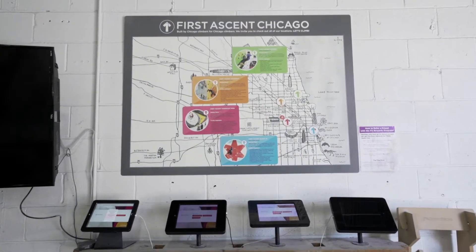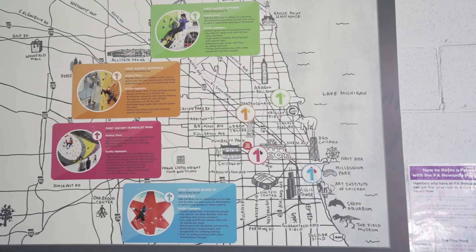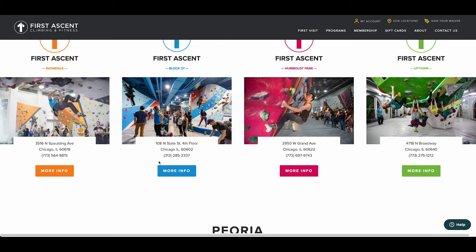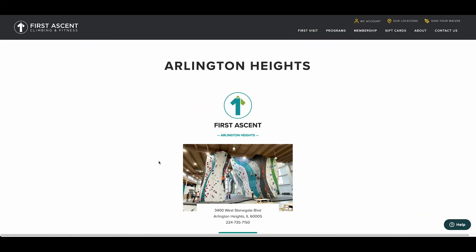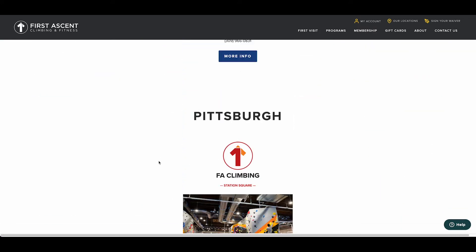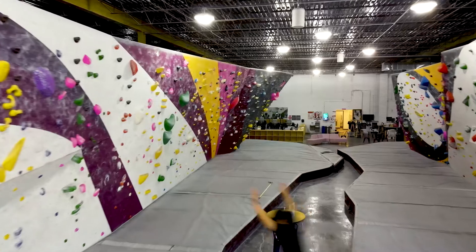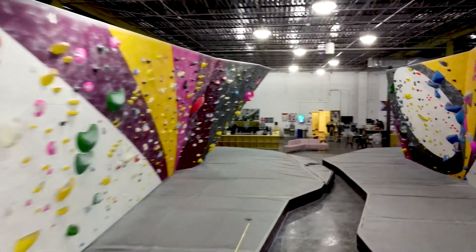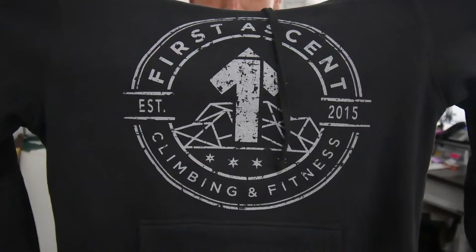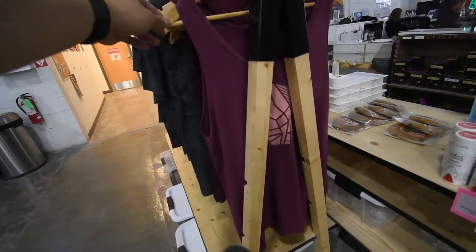The one thing I am curious about is they seem to have different color schemes for each location, which — if that's the palette — would be an increasingly growing color scheme as each new location pops up, which is not very ideal for a gym with so many colors already. I would like to see some verbiage, some language, some unique copywriting, and some interesting ways to use the graphic language.